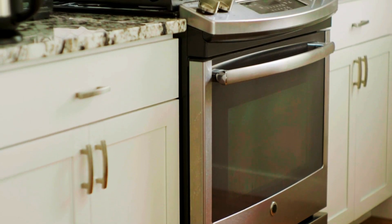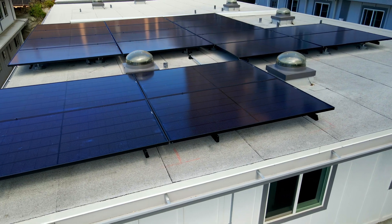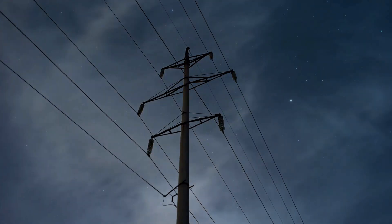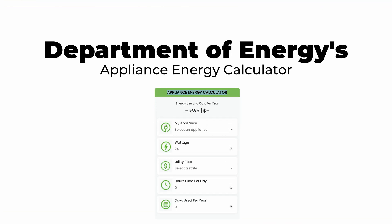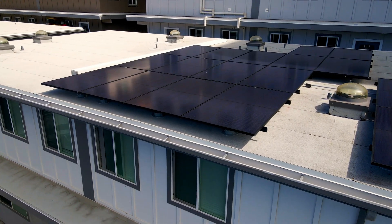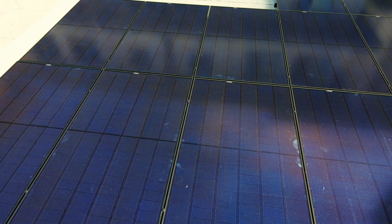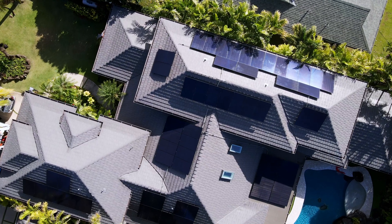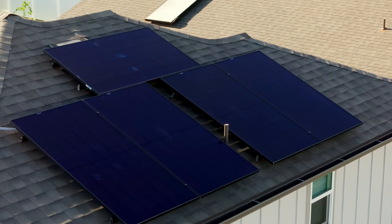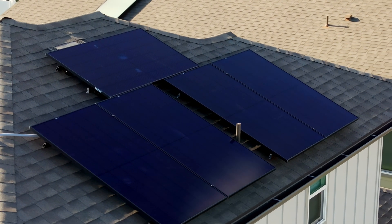Calculating your battery storage needs involves understanding your electrical load, solar panel system size, and utility electricity rates. To calculate your electrical load, determine how much electricity your household uses. This can be done by checking your electricity bills or using the Department of Energy's appliance energy calculator. The size of your solar panel system plays an important role — a larger system generates more electricity, meaning you may need more batteries to store the extra energy. It's important to balance your system size with your battery capacity for efficiency.